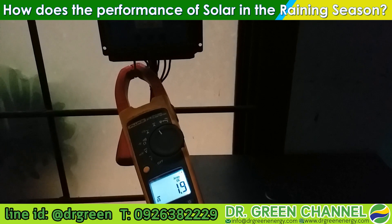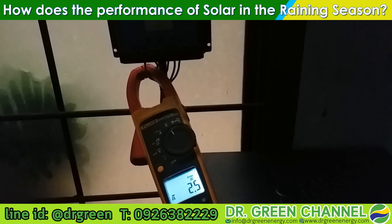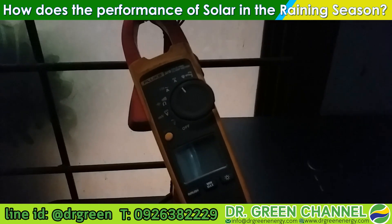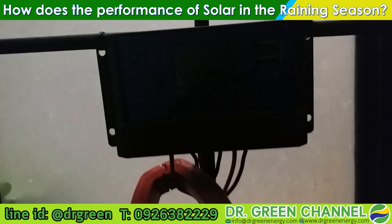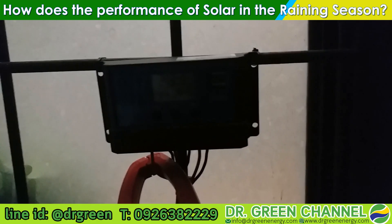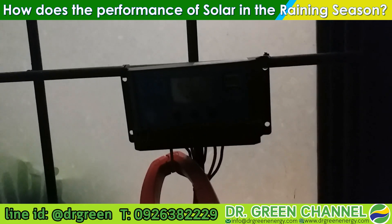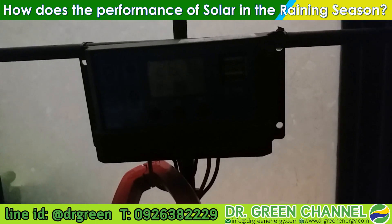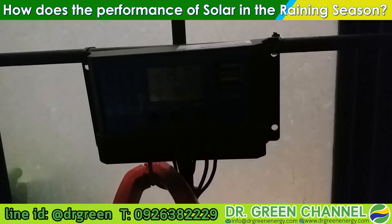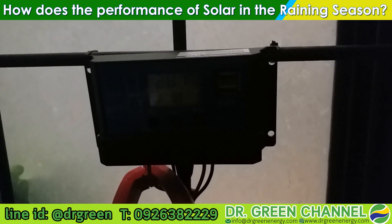This is my measurement setup. I am measuring the output current from the solar panel, but my multimeter battery is low so the screen has turned off. Let's take a look at the charge controller instead. After some adjustments, you can see the solar charger status showing the incoming input voltage from the solar panel.